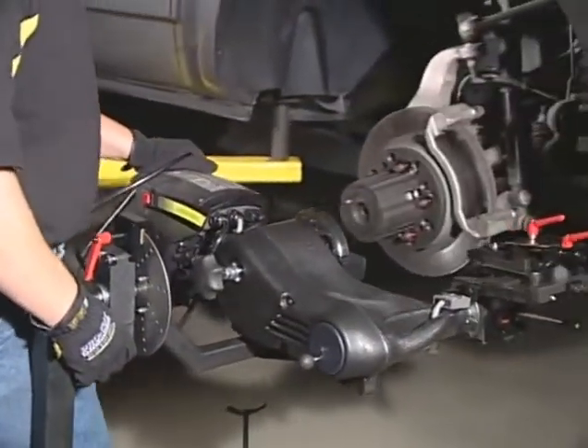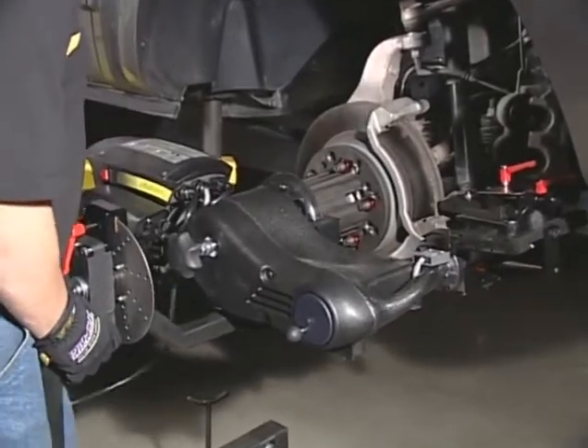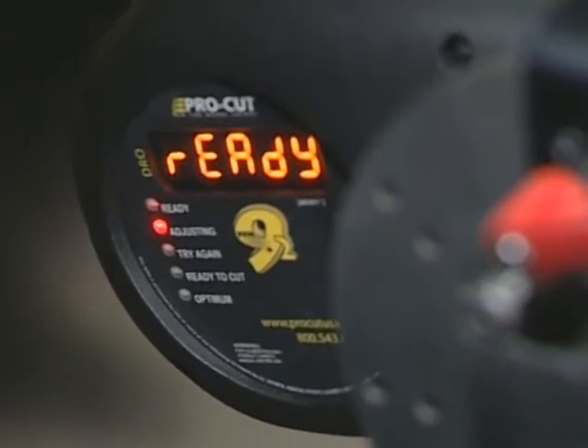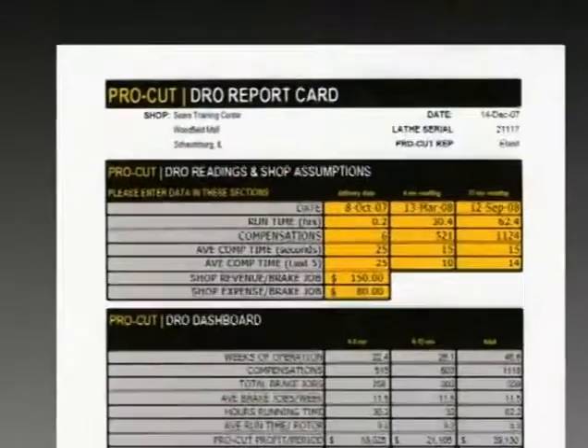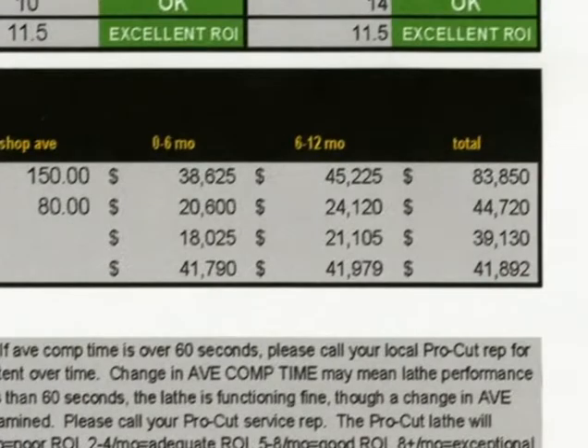We take very seriously our responsibility to earning money for our customer. That's the point of buying a machine — it's not just to do the job correctly, but also to make as much profit on the job as possible. The DRO allows us to capture information that's critical to understanding that metric, so that we can, for the first time, help the customer understand the value of the investment.